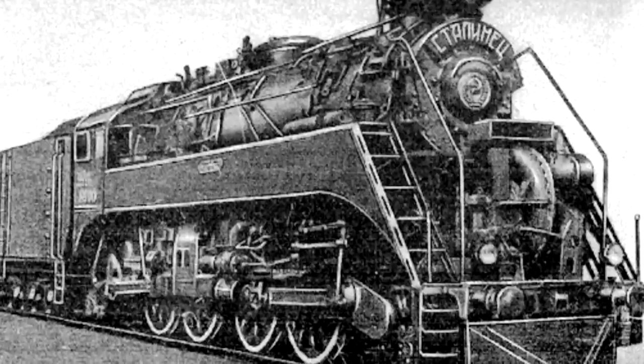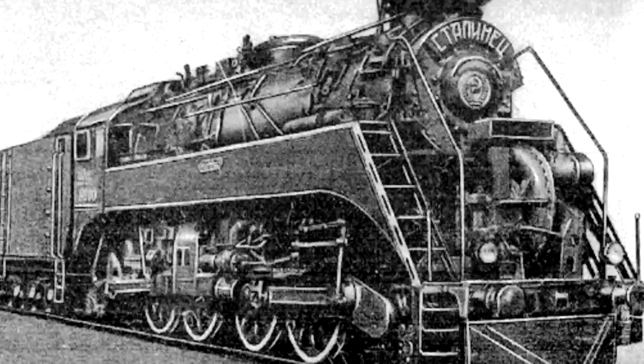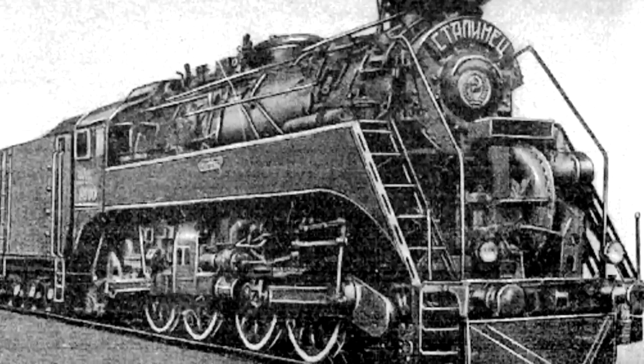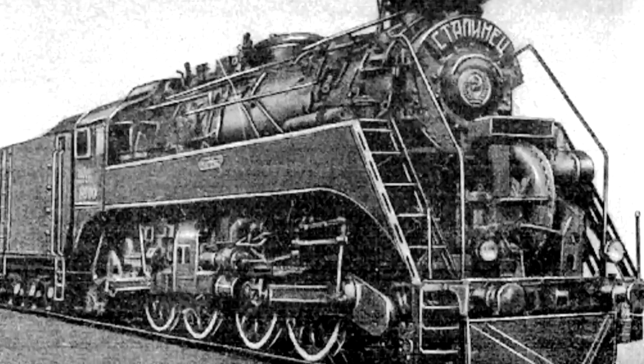And on top of destroying the rails, it didn't even ride well — it was so shaky and rocky. The crews hated it. It was tested again in 1946, and after that it was put into storage in 1948, never ran again, and was probably scrapped.